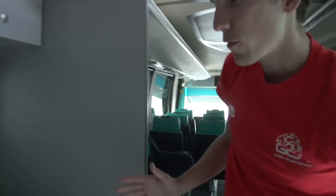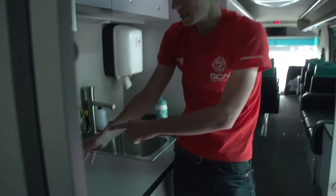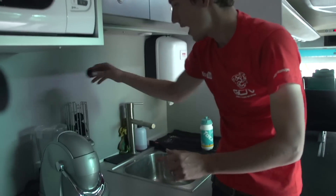Further back, we've got the kitchen area. Again, this is for the soigneurs really, but this is incredibly important — this is the coffee machine, which gets absolutely hammered every day.